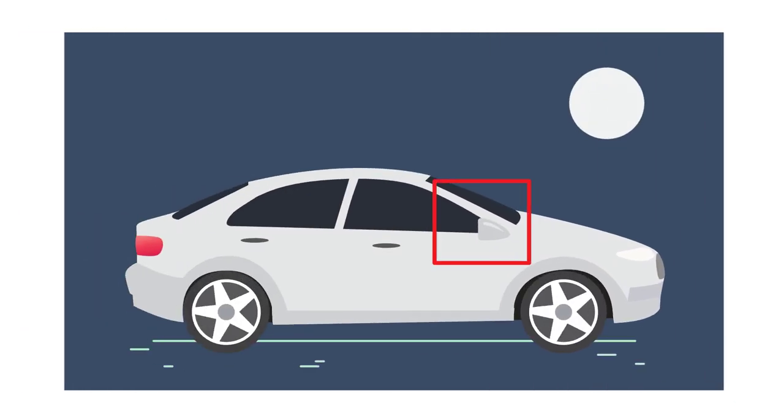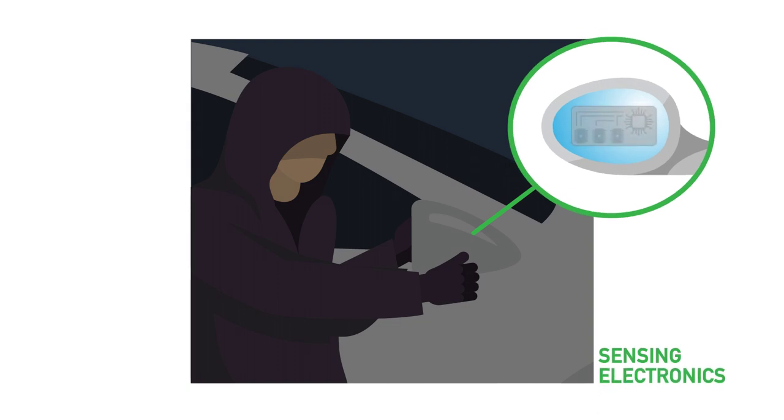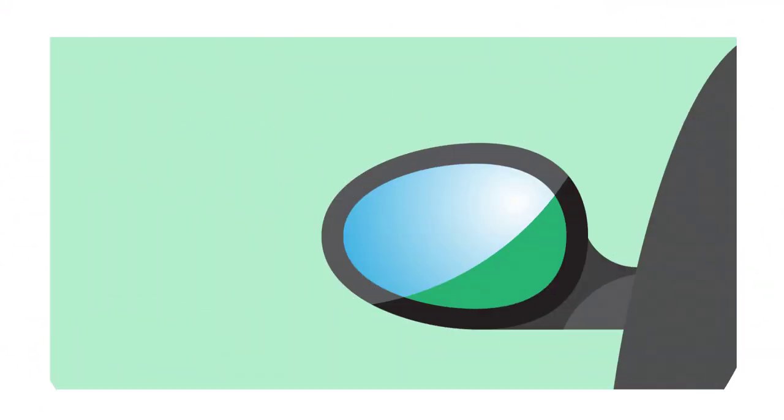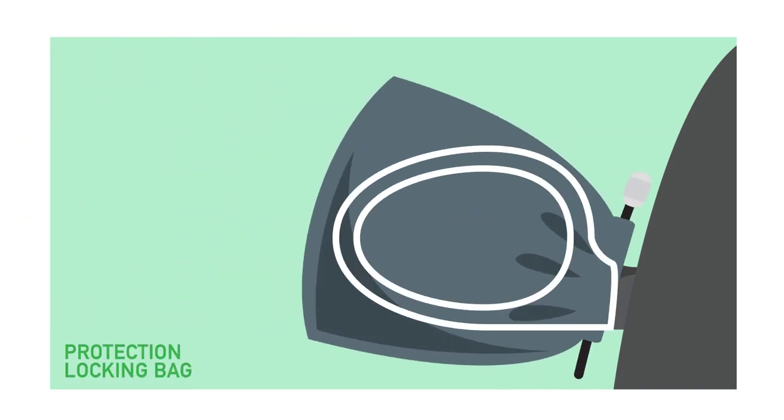Vehicle side view mirrors have become a valuable commodity for small-time thieves due to costly sensing electronics installed on them. Pro-Kev-Lock helps you protect your vehicle's side view mirrors by locking them with an anti-theft protection locking bag, which deters small-time thieves from ripping them off your vehicle.